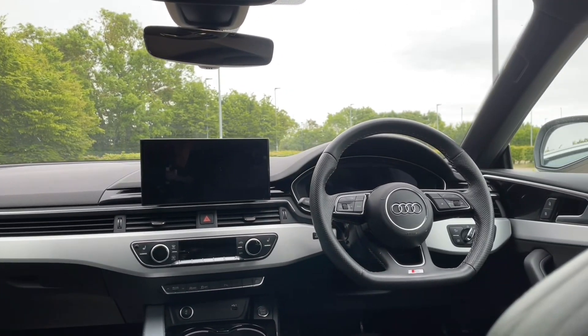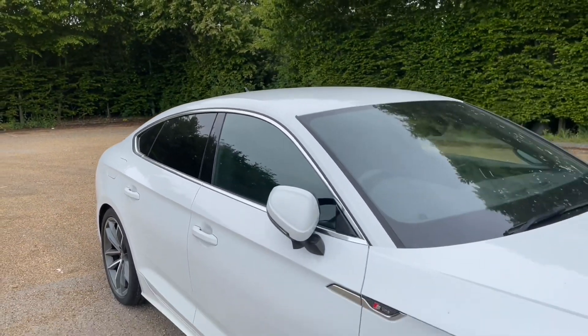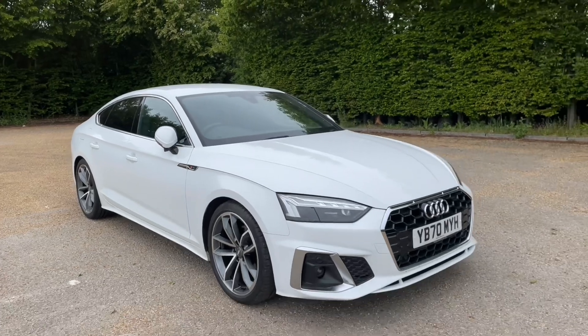Thank you for watching. If you're interested in this A5 Sportback, please make sure to contact our dealership where one of our accredited sales team will be more than happy to help or answer any of your questions.